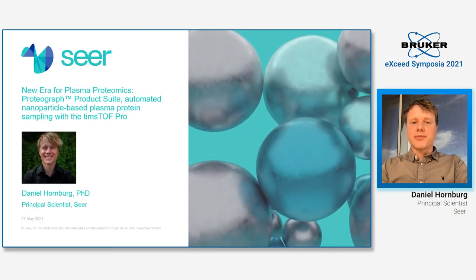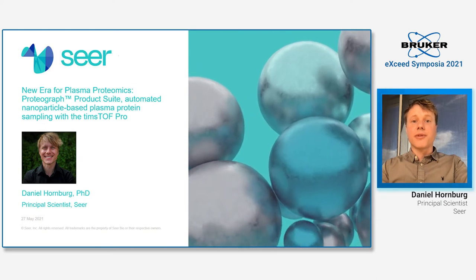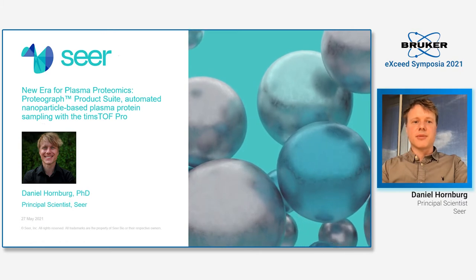Hello, everybody. My name is Danny Homburg. I'm a principal scientist at SEER, and today I'm looking forward to talk with you about the Proteograph, which is a nanoparticle-based solution to dive deep into the plasma proteome.